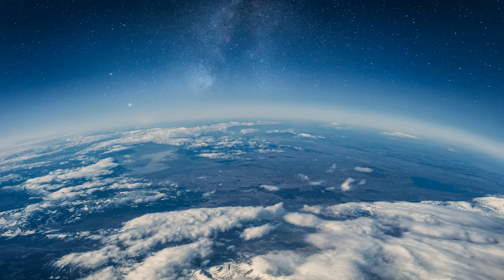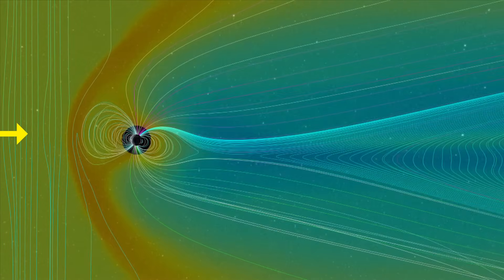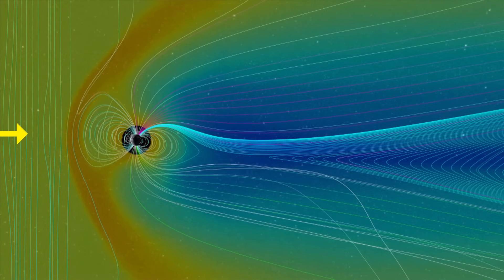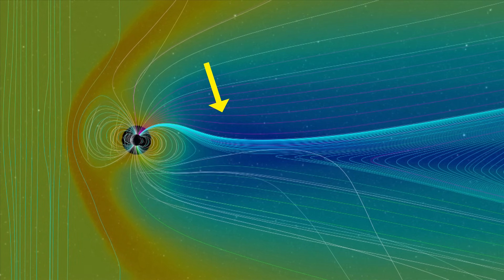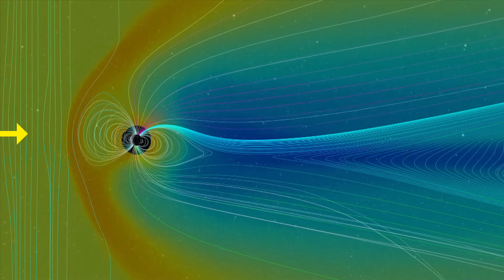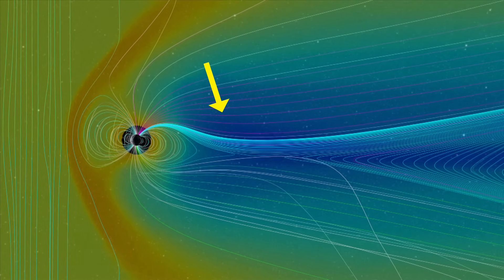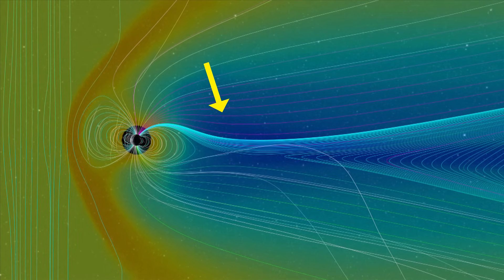The second line of defense is Earth's atmosphere, which blocks charged particles that manage to get past the magnetic field. Here is a visualization of Earth's magnetic field — the Sun is located in this direction. If you observe closely, you will notice that the magnetic field's shape differs between the side facing the Sun and the side facing away. This difference is caused by the continuous flow of solar wind, which exerts a magnetic pressure, compressing Earth's magnetic field on the Sun-facing side, while on the opposite side the field stretches outward and remains less compressed.